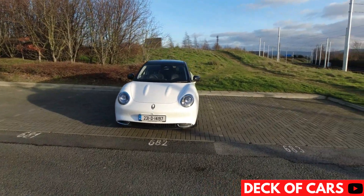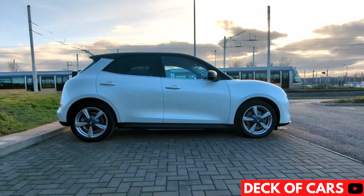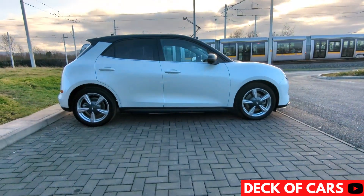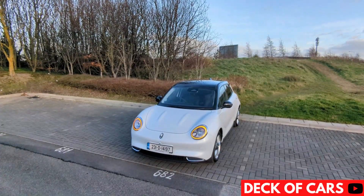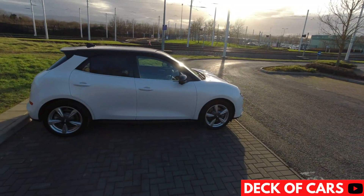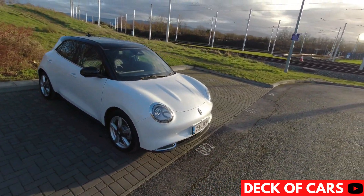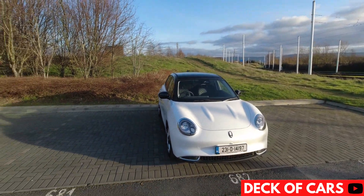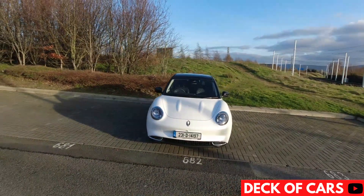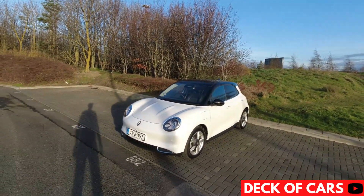We will talk range and batteries in a moment, but first let's take a look around the exterior of the Funky Cat. The main points of note on the outside of this electric hatchback is without doubt its youthful, cute styling, and this white body colour and black roof combo really looks the part. No matter what angle you look at it from, it certainly is a head turner. Leave a comment below with your thoughts on the styling of the Ora Funky Cat.